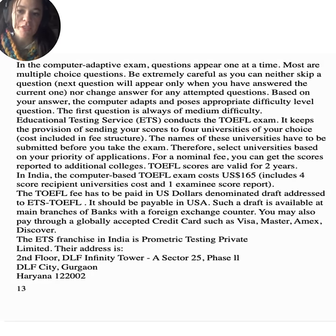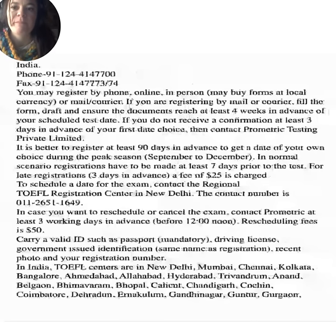TOEFL scores are valid for two years. In India, the computer-based TOEFL exam costs 165 US dollars, which includes four score recipient university costs and one examining score report. The TOEFL fee must be paid in US dollars via a draft addressed to ETS TOEFL, payable in the USA, available at main bank branches with a foreign exchange counter. You may also pay through accepted credit cards such as Visa, MasterCard, Amex, and Discover. The ETS franchise in India is Prometic Testing Private Limited. You may register by phone, online, in person, or by mail or courier.